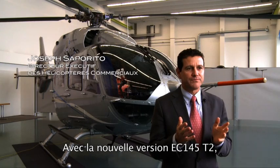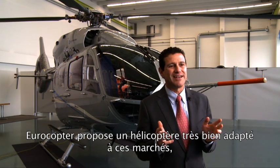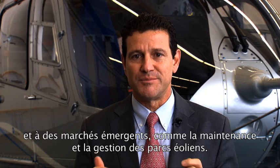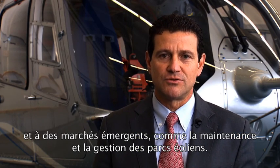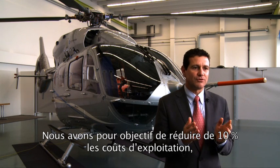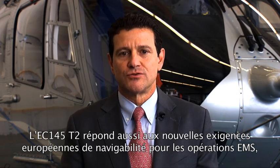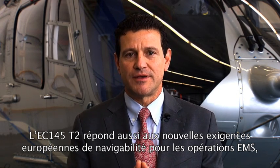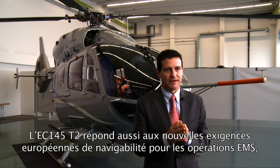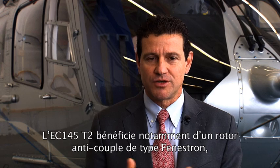With the new EC-145 T2 version, Eurocopter will continue to offer highly capable aircraft for these markets as well as for emerging ones like maintenance and management of wind farms. We are targeting a 10% reduction in operating costs with a corresponding improvement in maintainability. The EC-145 T2 will also meet new European airworthiness requirements for the EMS market with its increased one-engine-inoperative performance.